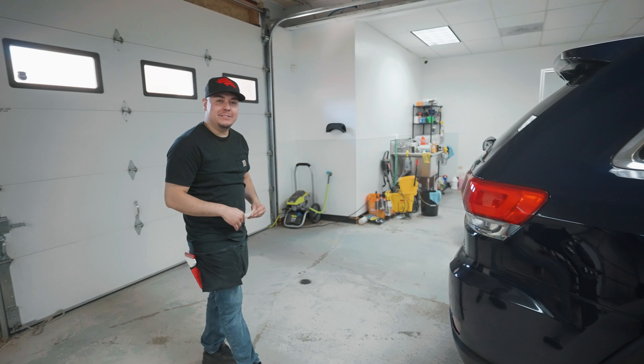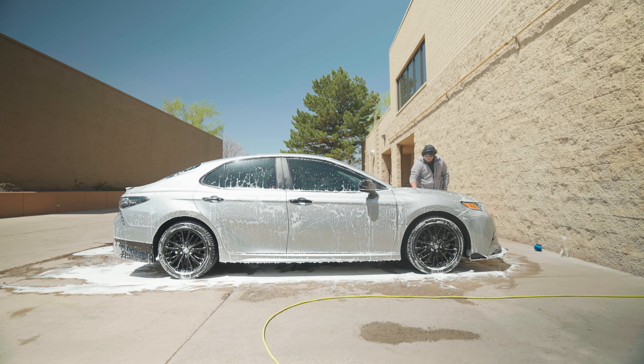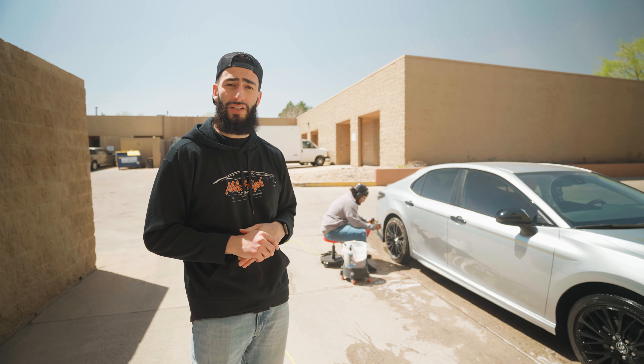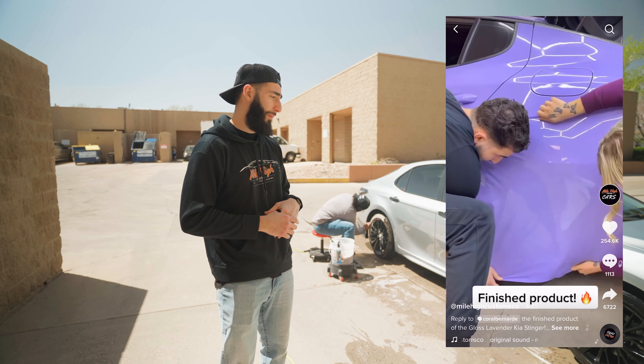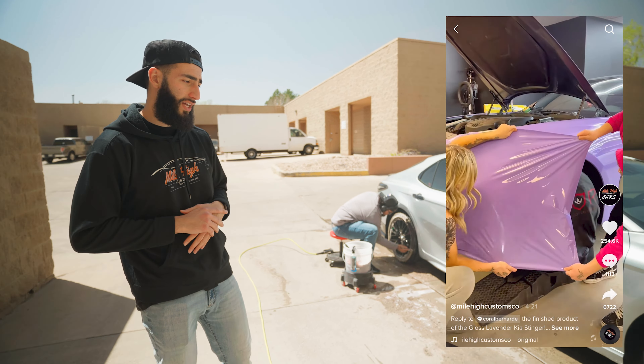That noise you heard is the power washer. We got Isaiah out here working on this Toyota Camry, which is going to be a full wrap. Right now he's just doing a full decontamination bath, cleaning up the wheels and tires. This one's going to be going to gloss lavender. We actually just finished a Kia Stinger in that same color — it turned out really nice. We posted it on TikTok and Instagram, and the TikTok videos went viral. People in the comments loved the color. This one's getting that same gloss halo lavender, so it's going to look really clean. We'll show you guys the progress as we go along.